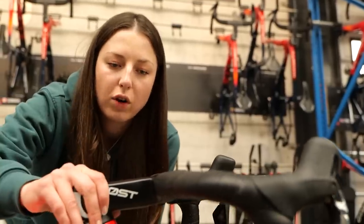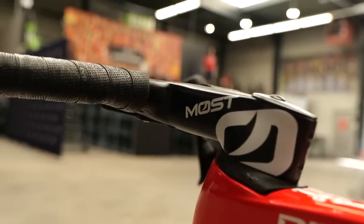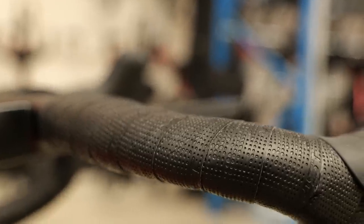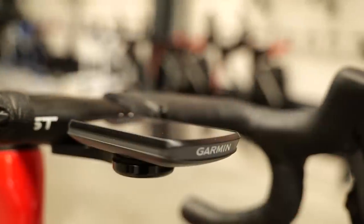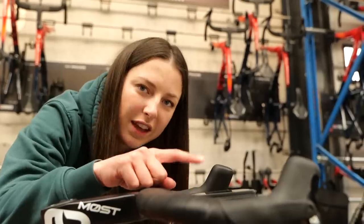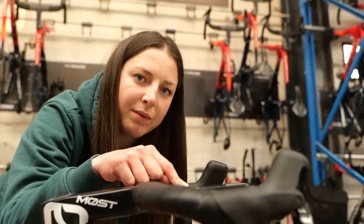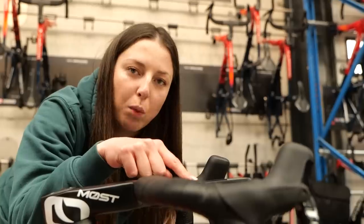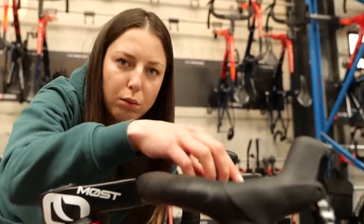For the cockpit, we've got a Most handlebar and stem integrated, with Most handlebar tape, double-taped for Filippo Ganna. Finishing off, we've got a Garmin up front. I feel like that's another thing that could potentially fall off in Paris-Roubaix — I remember riding on cobbles once and my head unit went flying. I did get it back, though, don't worry.